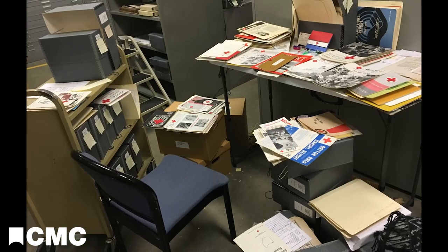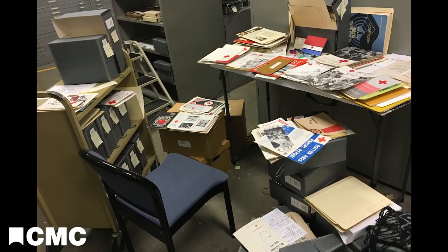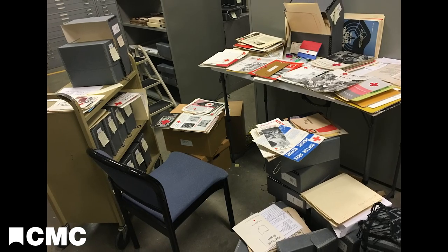When a donation comes in, Christine looks over the material to ensure it fits in with our collecting scope. This is called accessioning. Once a donation is accessioned, we try to learn about the person who owned the items, preserve anything in poor condition, and identify if the material is organized alphabetically, chronologically, or not at all.